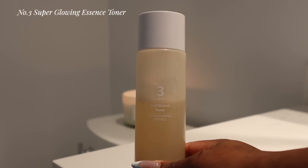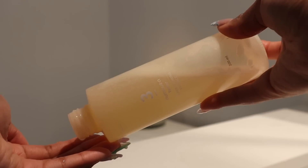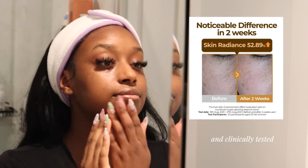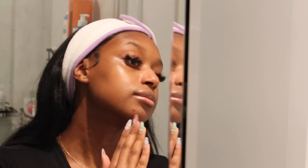Now to add moisture back into my face, we're going in with the infamous number three super glowing essence toner. This is also a very popular Numbuzin product — I've seen a ton of skincare girlies using this on my For You page recently. In terms of achieving glass skin, this product will definitely get you exactly that. This toner is ranked second on Amazon US and is clinically tested to improve skin radiance by over 50% in just two weeks. It includes over 50 fermented ingredients. It's also very melanin friendly — it has worked amazingly on my skin to brighten dark marks and keep my skin glowing.